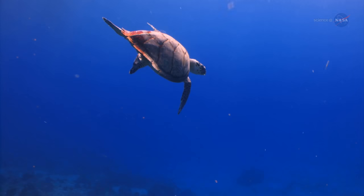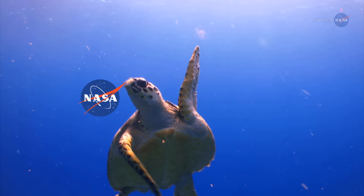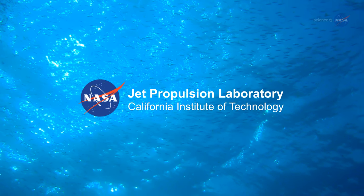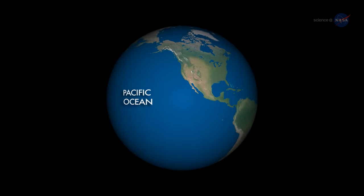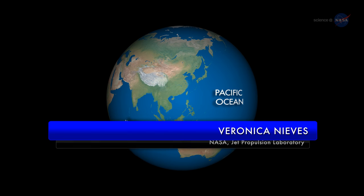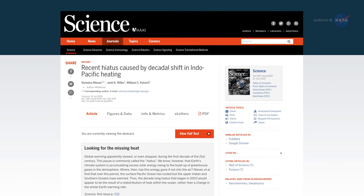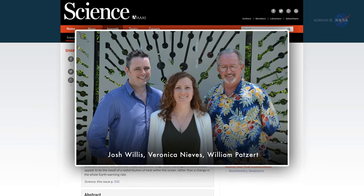Extra heat was being stored in the oceans. Analysis by three ocean scientists at NASA's Jet Propulsion Laboratory not only showed that extra heat could be going into the ocean, but also showed where. Basically, the missing heat has been hiding in a subsurface layer of the Pacific and Indian Oceans, says Veronica Nieves, lead author of a paper reporting the results, published in 2015 in the journal Science. Her co-authors were JPL's Josh Willis and Bill Patsart.